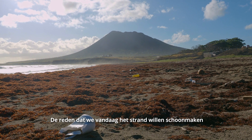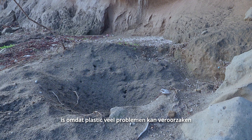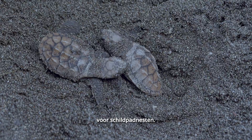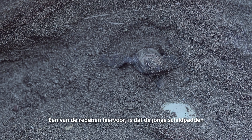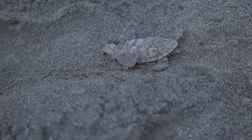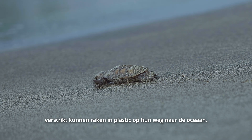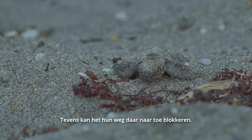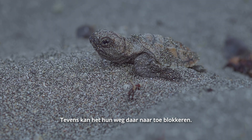The reason that we want to clean up the beach today is because ocean plastic can cause a lot of problems for nesting sea turtles. Sea turtle hatchlings can get entangled in the plastic on their way down to the ocean, and it can also cause a blockage for them when they're trying to run down to the sea.